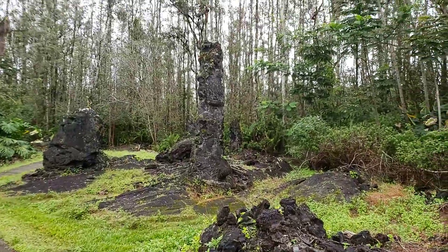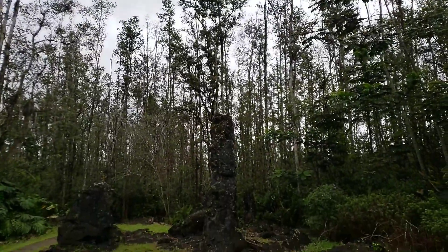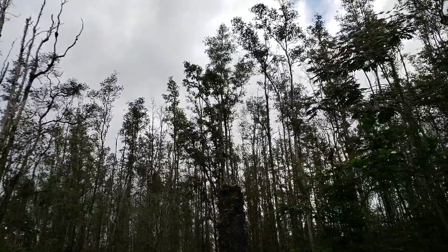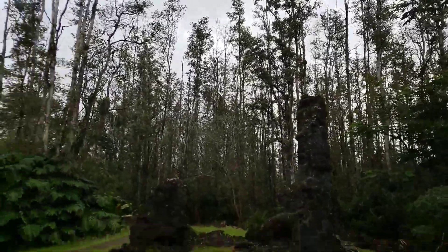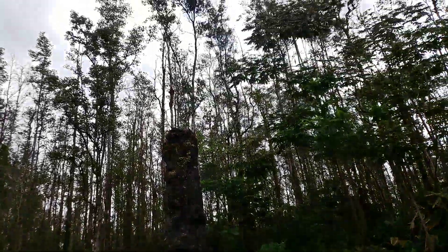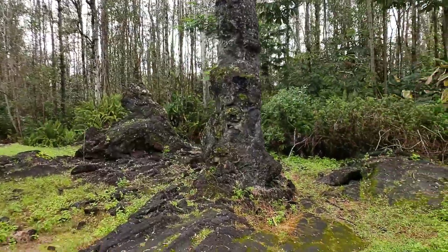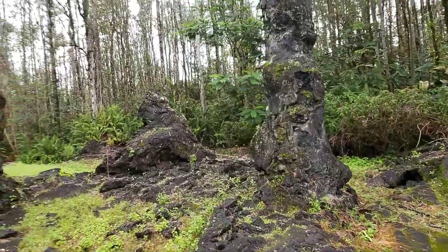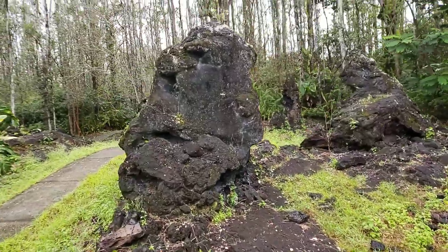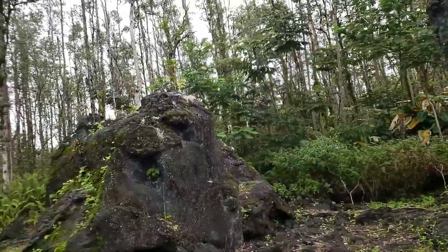Oh look at this one. There's a really tall one here and it has — I hope you guys can see it, it's kind of dark — a tree growing out of the top of it. You can see it now. There are all shapes and all sizes. It's just amazing. And there's little plants growing off the top of that one.